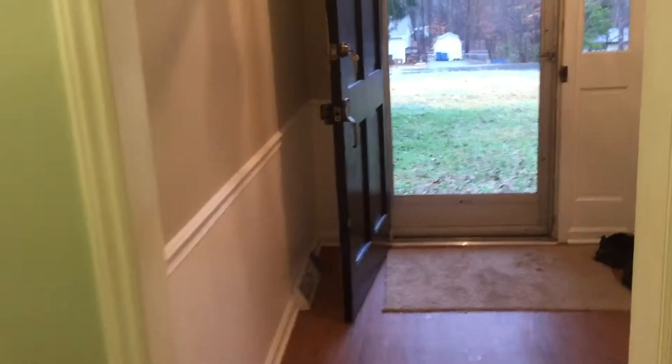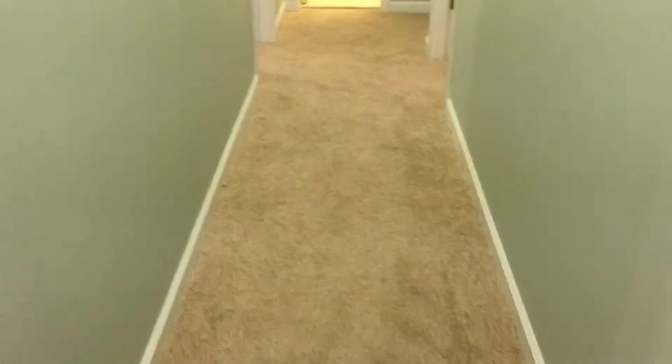Coming through here — of course, this is the entryway. I really like that floor; it looks cool. And then we've got the hallway leading down to the bedrooms.